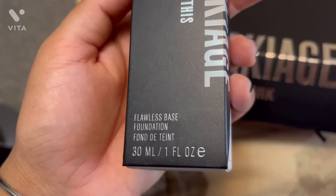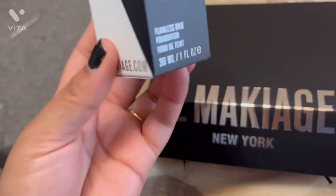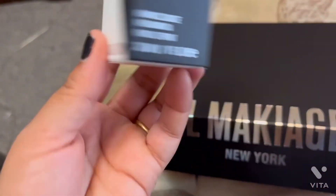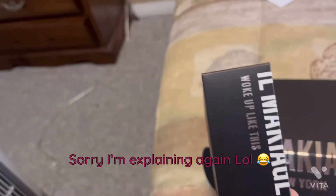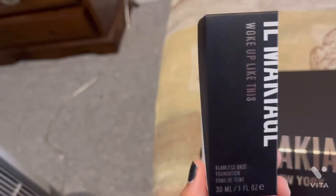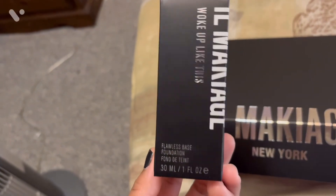This is a 30ml foundation and I ordered shade 150. Shade 150 is my foundation shade. If you want to go to the site, you take a quiz and answer some questions. They will show different skin colors and then match you to the closest foundation shade for your skin.